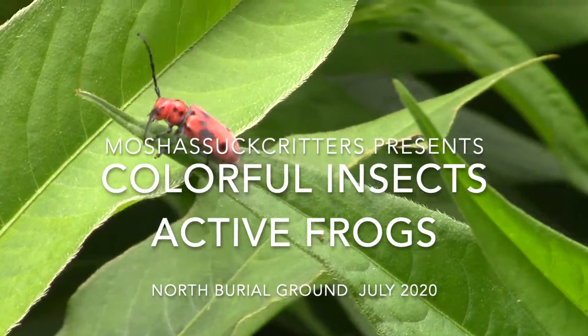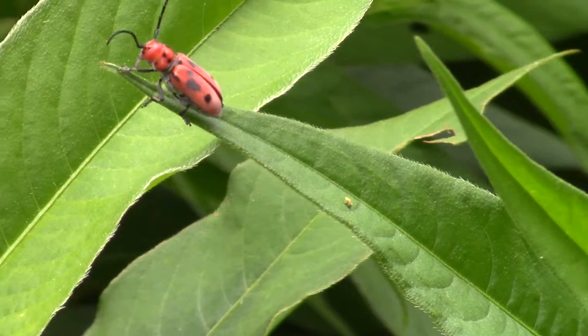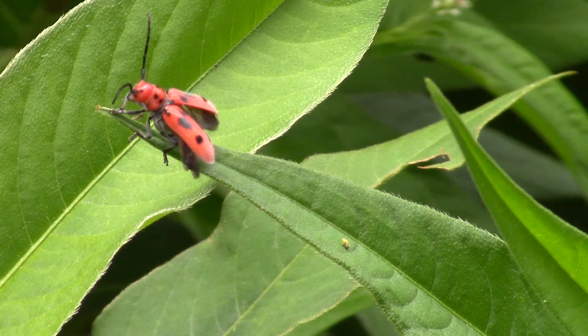Over the last few days I've seen a variety of interesting critters in the North Burial Ground. That's a very colorful insect right there. And here it flies in slow motion.